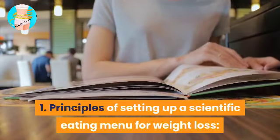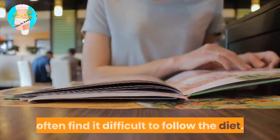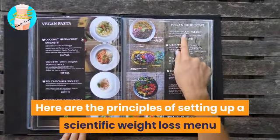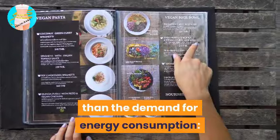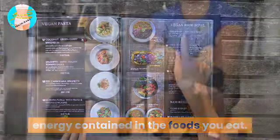Principles of setting up a scientific eating menu for weight loss: most people who are just starting to lose weight often find it difficult to follow the diet. Here are the principles of setting up a scientific weight loss menu that you should master. The amount of energy input must be less than the demand for energy consumption. Total calories are the amount of energy contained in the foods you eat.